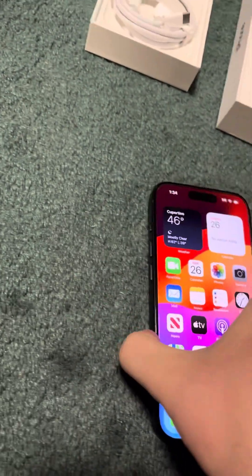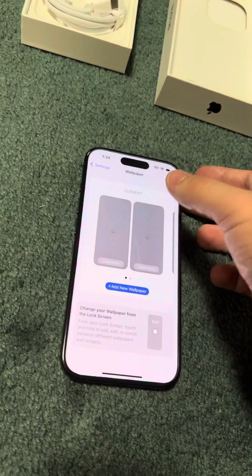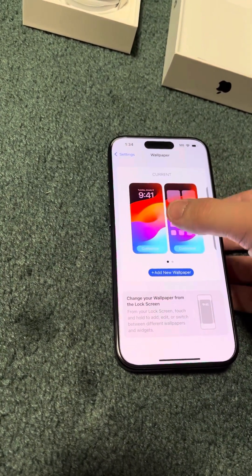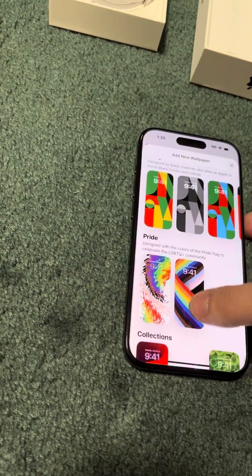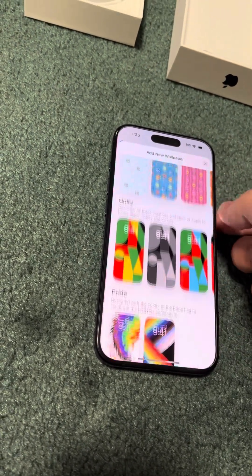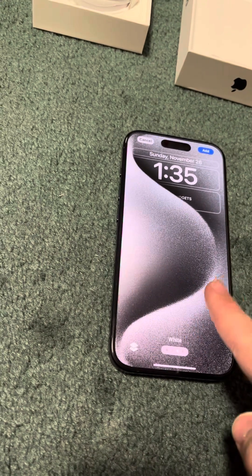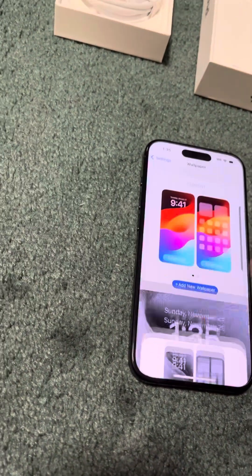Now that we're in iOS 17, let's check out the nice wallpapers. Going to collections — I really like this one. You got the black, the white, the blue, or the natural. Might as well set it to blue, since I did opt for the blue color. And there we go.